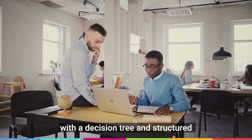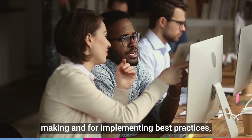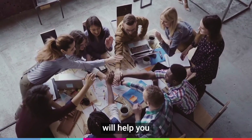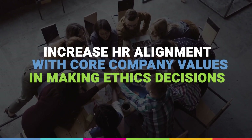Learners will leave the course with a decision tree and structured framework for ethical decision-making and for implementing best practices, policies, and procedures. This self-paced virtual course will help you increase HR alignment with core company values in making ethics decisions.